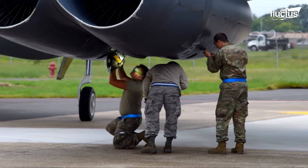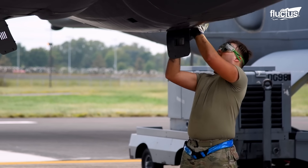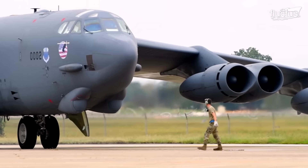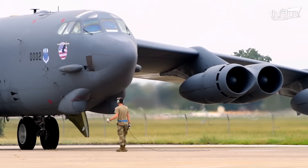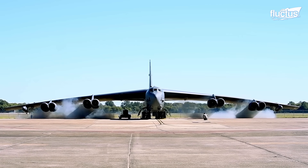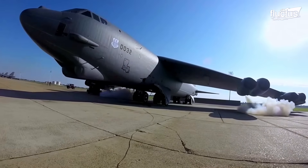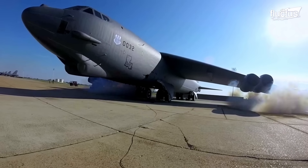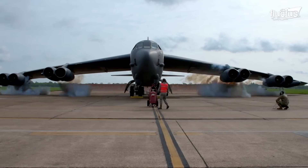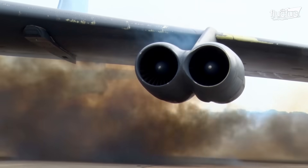Short for cartridge start, this operation consists of putting small explosive cartridges into the engine. When activated, these cartridges combust and cause the engine's fan blades to turn. Essentially, this functions as an instant warm-up for the engines, allowing the B-52 to be mission ready in just 10 minutes.